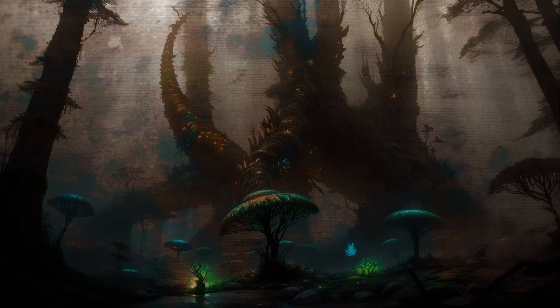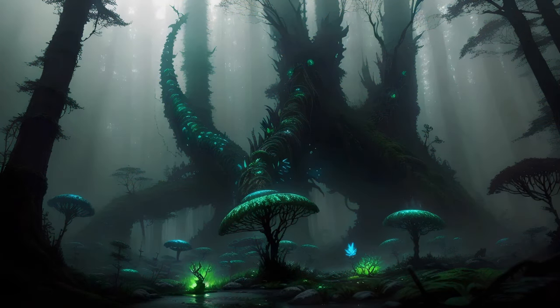Yet, despite their oddity, some of these miniature habitats may bear at least a passing resemblance to something more familiar. For example, there are quite a few places that resemble forests after a fashion.